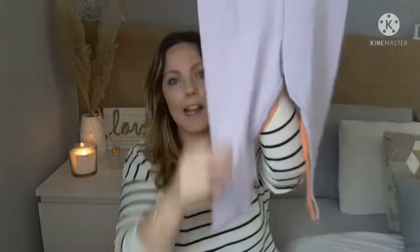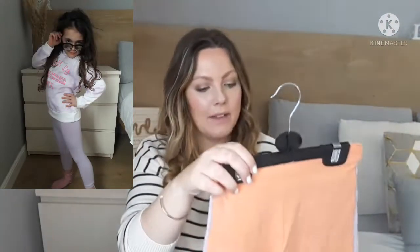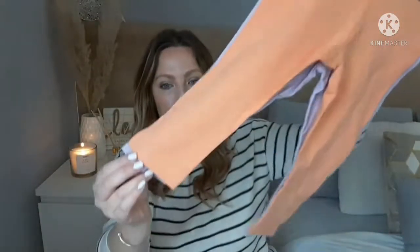I also got this pack of leggings — the purple or orange would go nicely with that hoodie. They were five euro for two pairs, in really cute bright summery colors.